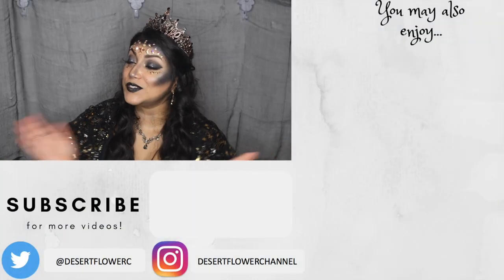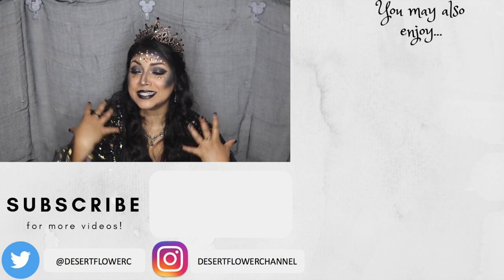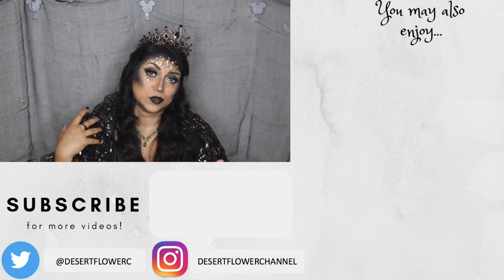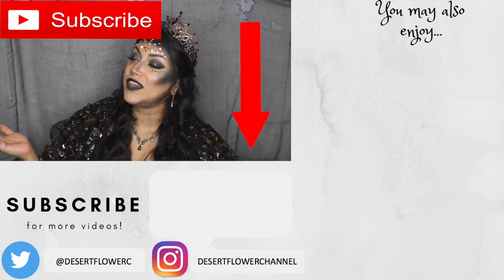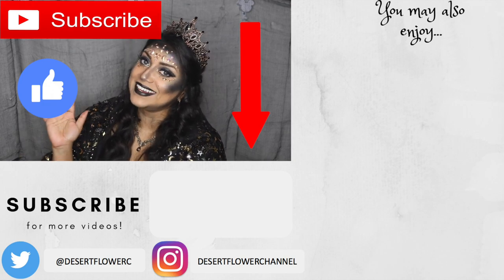That was it for this Halloween makeup tutorial — I hope you guys enjoyed it! Pretty much my entire costume came from Amazon; if you'd like specific links let me know and I'll try to put them in the description below. Please subscribe if you haven't already, give this video a big thumbs up, and I'll see you in my next video. Bye!